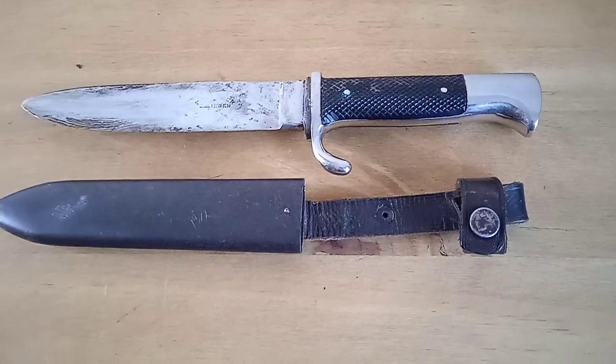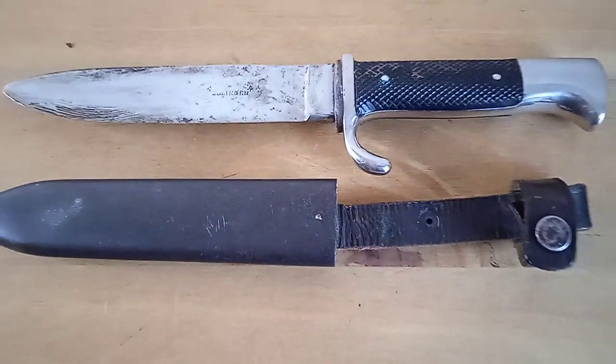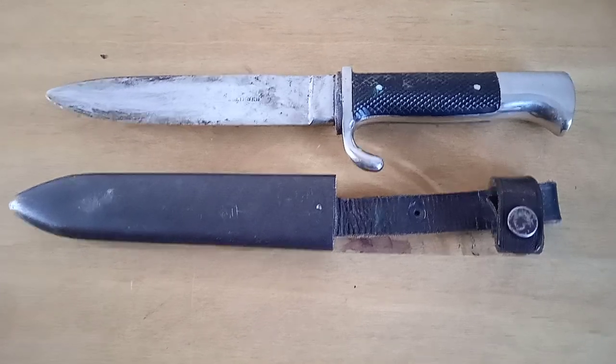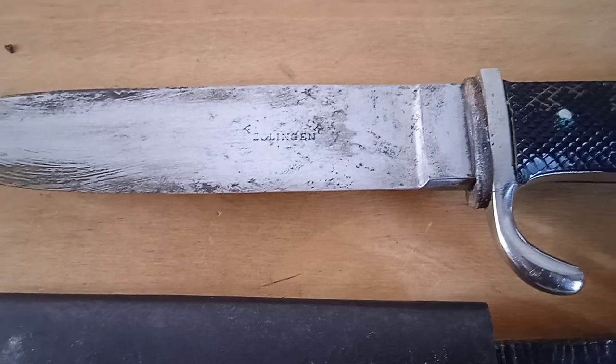This one is made by Holler — a very famous manufacturer of daggers, knives, swords, etc. On the other side there was a very faint RZM mark, but you can't really see it. Even the manufacturer's mark on this side is quite well worn — the blade's been heavily used.